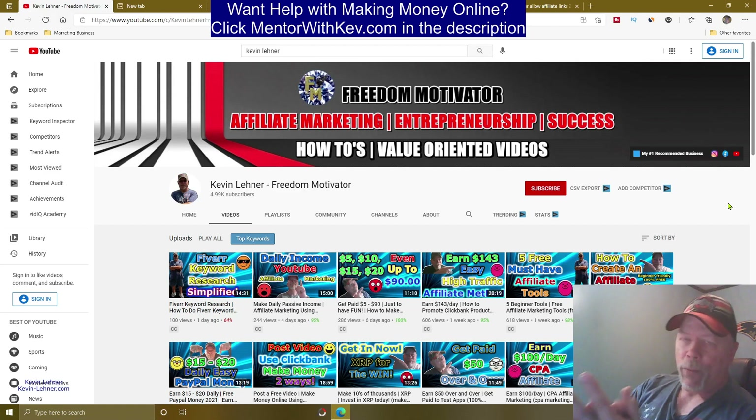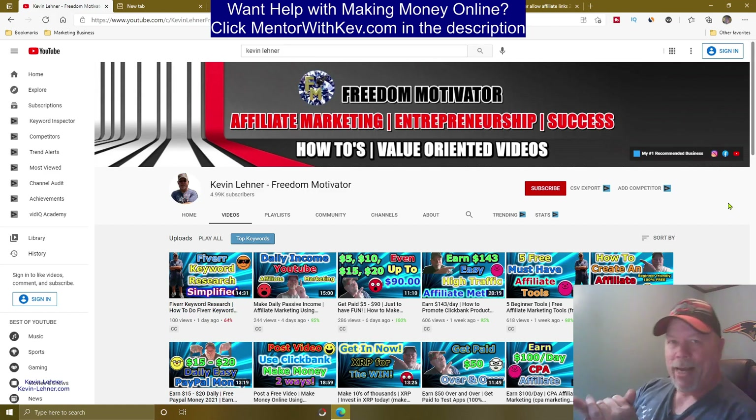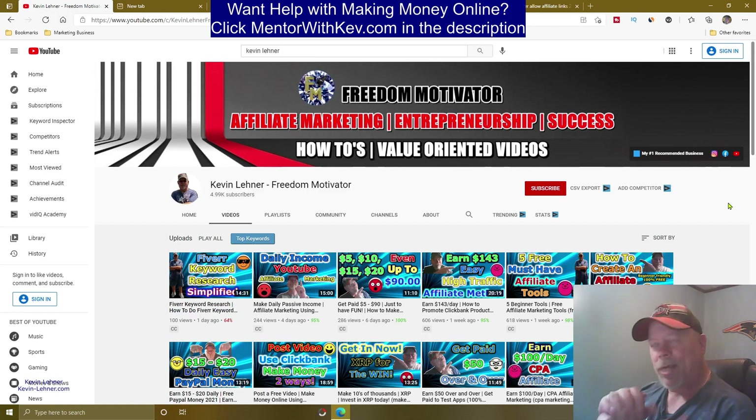First of all, let's get the to-do's out of the way. My name is Kevin Lehner. For those of you that are brand new to my videos and have not yet subscribed to my channel, reach down below your video right now and click that subscribe button, and don't forget to click that little notification bell so you get notified when I upload new videos. I'm anxious to show you this little method here today.